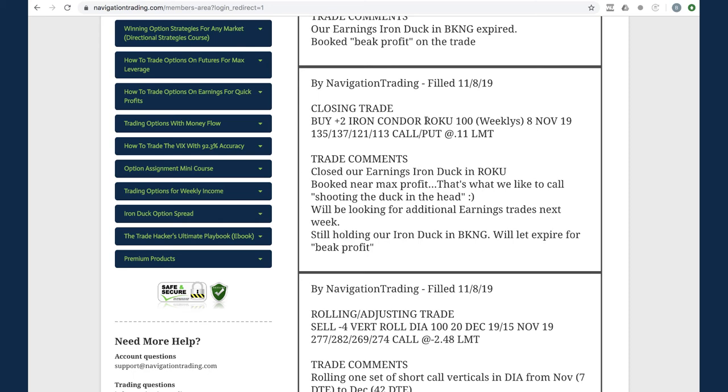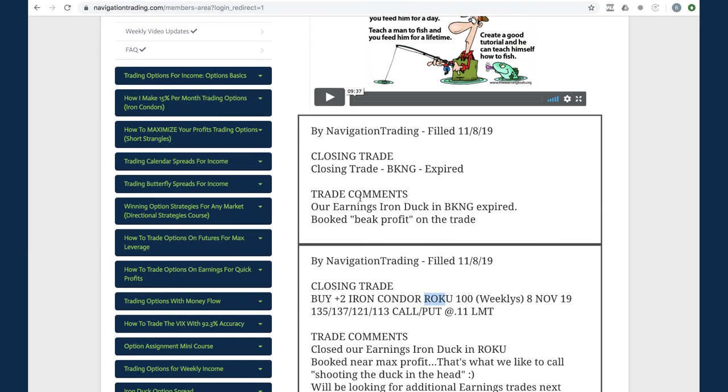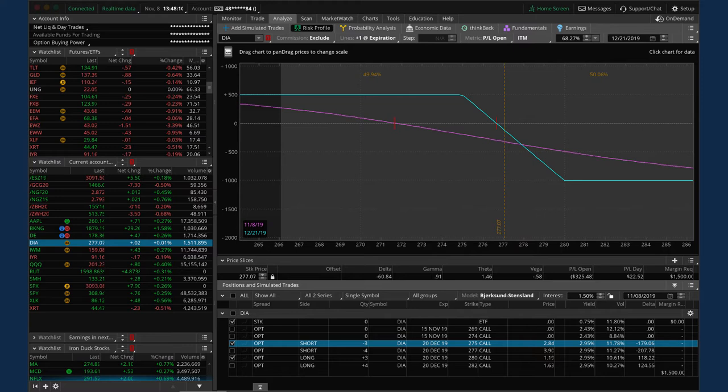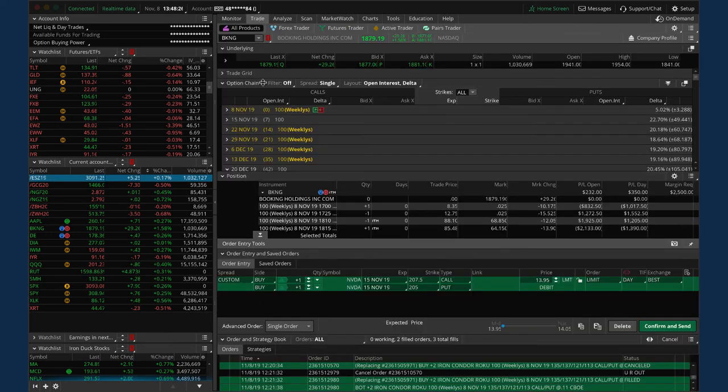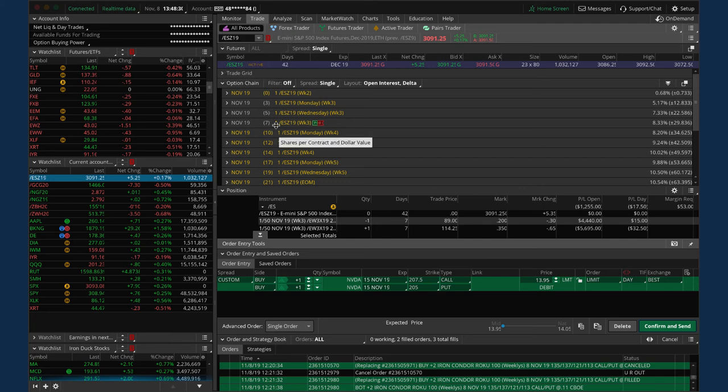The ROKU closing trade and BKNG closing trade were already covered - those are the two iron duck profits we booked. Looking at other positions: ES has a long put vertical short delta position that's basically at max loss. Since you can't get assigned on futures until after expiration, there's no hurry - we'll hold close to expiration. If we get a big move down in the S&Ps next week that'll benefit us, and we can't get hurt much if it continues higher.